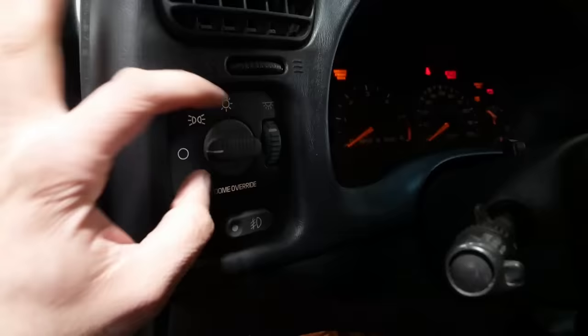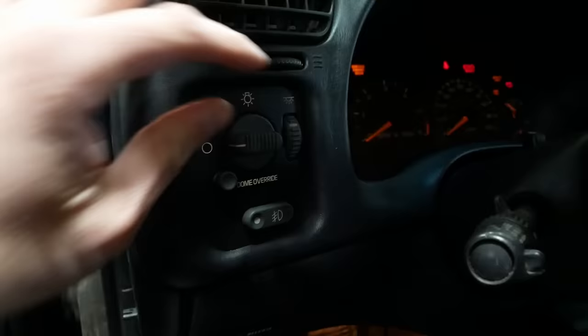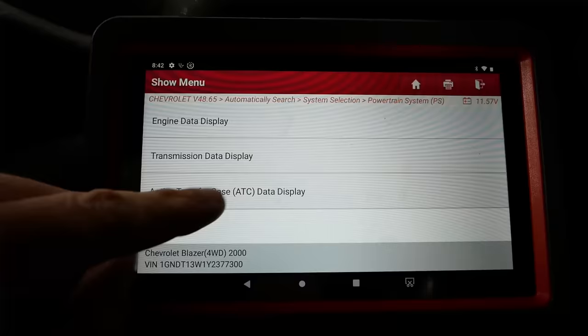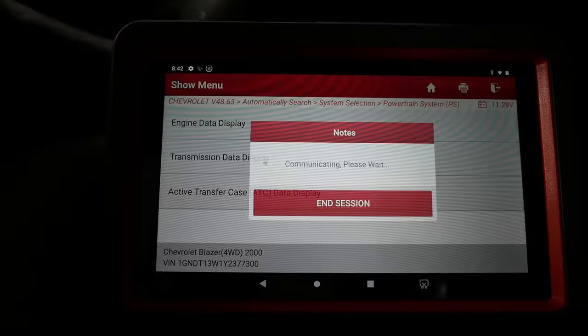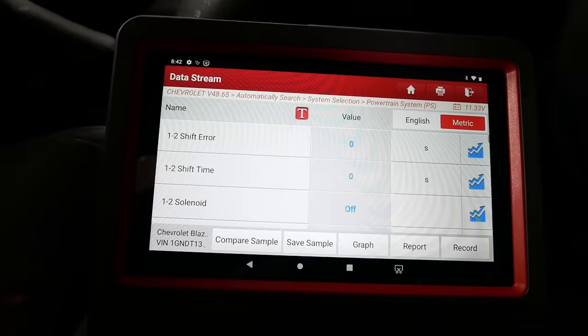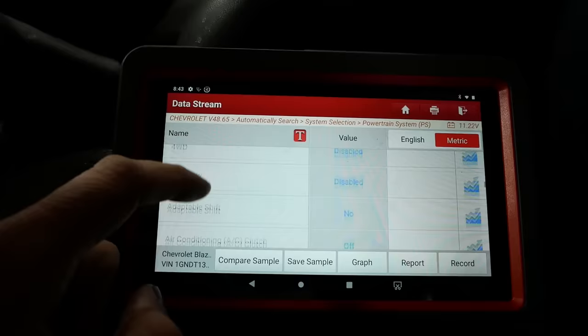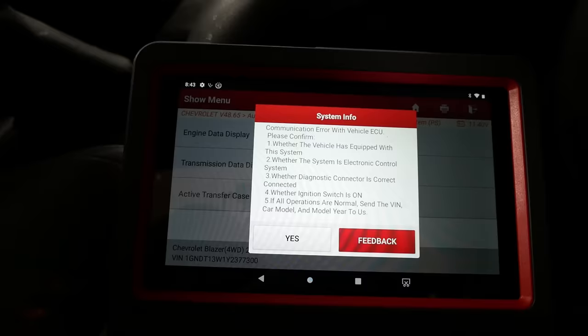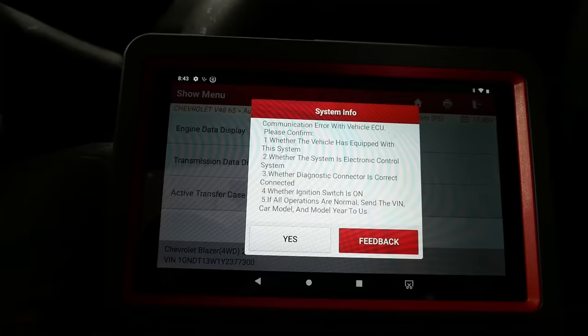According to service data, the service four-wheel drive light comes on when there's a code set in the active transfer case module. I don't think I can communicate with that. I got communication with the transmission module, but it cannot communicate with the active transfer case module. Let's find out where that is — maybe that'll give us a clue. The check engine light is back on now.